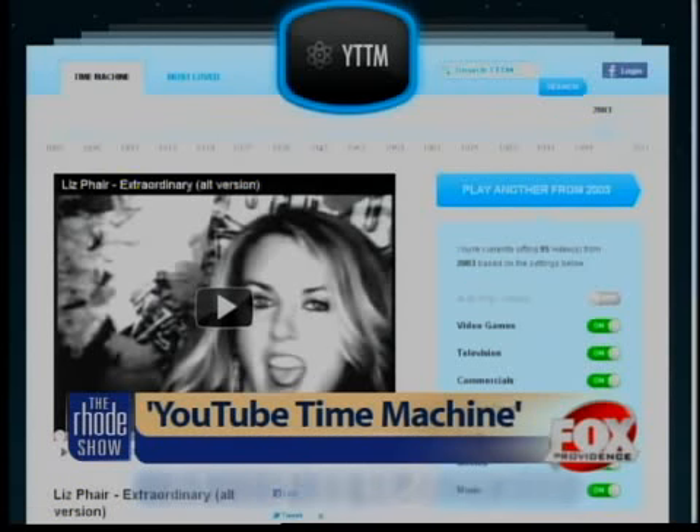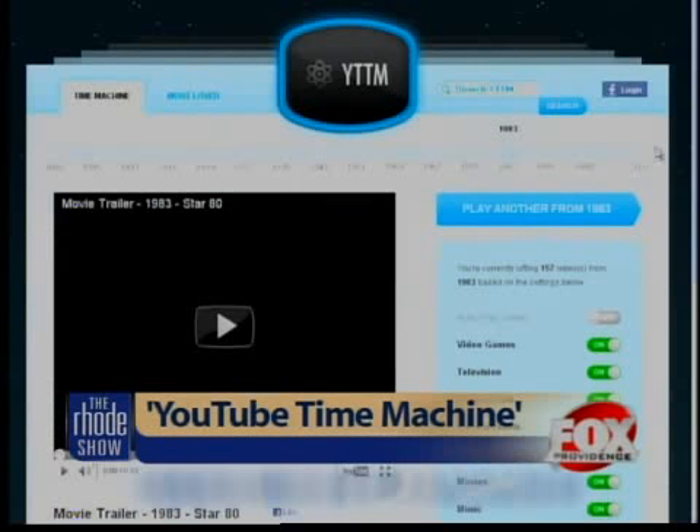The site is a video platform that serves up clips from the good old days. Here's how it works: you can simply click on a year in the timeline at the top of the page — let's head to 1983 — and the YouTube Time Machine plays a video from the year chosen at random.